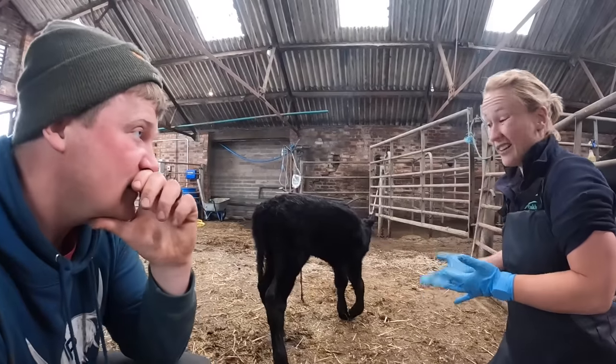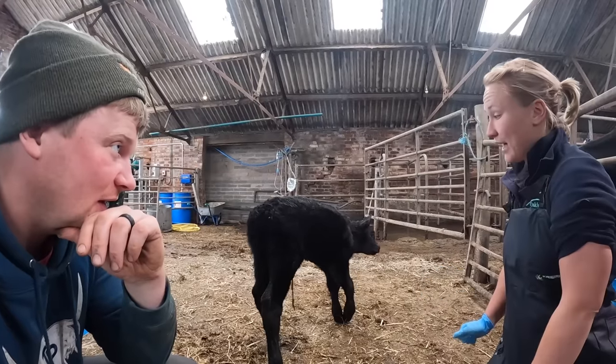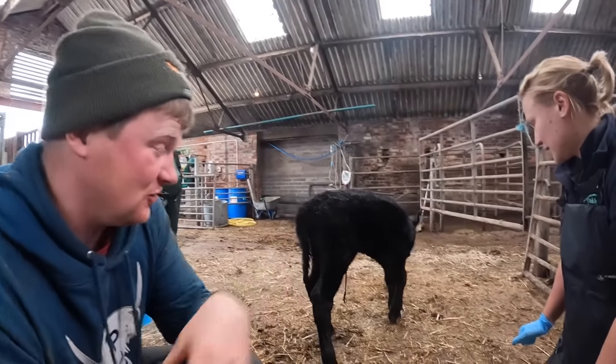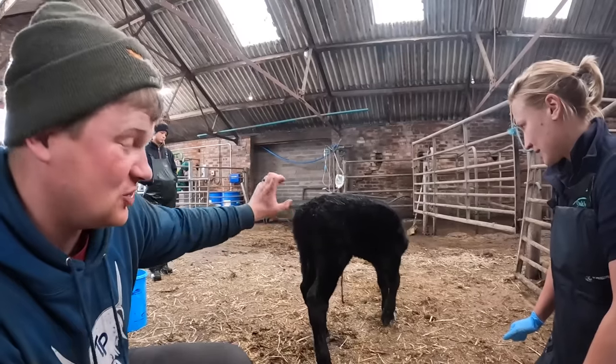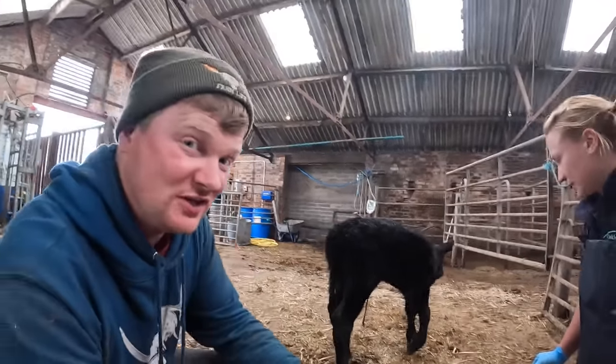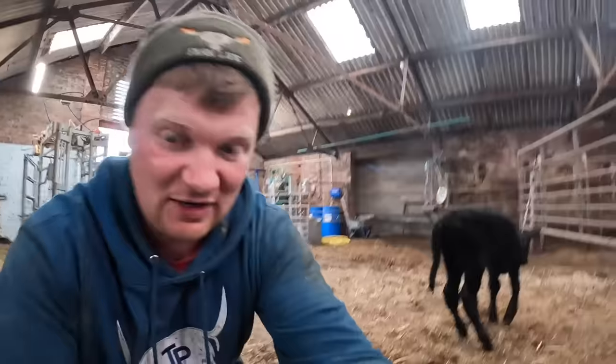Without an x-ray we don't know how bad it is, but in farm animals we tend to just cast and see how we get on. We've done this before, about three or four years ago - maybe even longer, when I first started doing YouTube. But this calf is less than 24 hours old, so we're going to give it the best chance we can. Obviously there are two options: we cast it, or we get rid of it. We like to give things a chance, so we're definitely going to cast it.